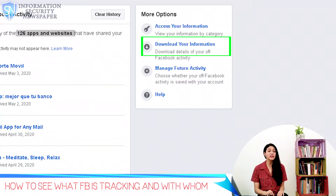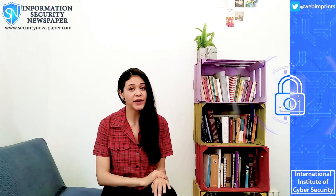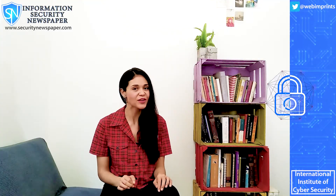'Access your information' is the online tool to check what information is being shared between Facebook and other companies — we will get there in a moment. 'Download your information' is an offline option to check what information is being shared; I will be downloading this so you can have a better idea of what it contains. And 'Manage future activity' is where we can protect our privacy.